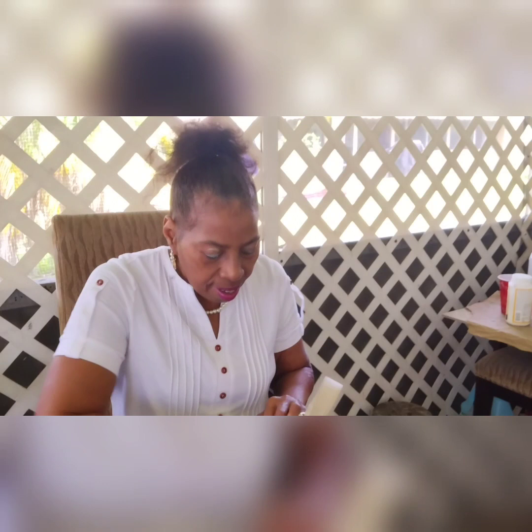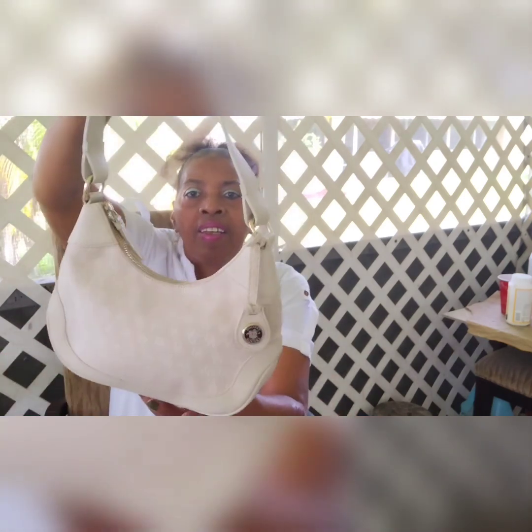The only flaw with this bag is just a little worn around the zipper area — that's it. This Dooney & Bourke hobo style is a great summertime handbag.